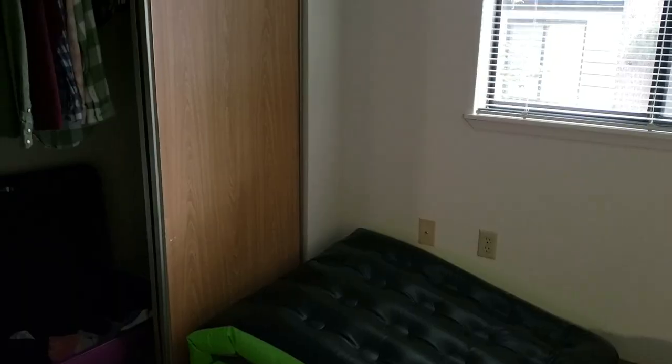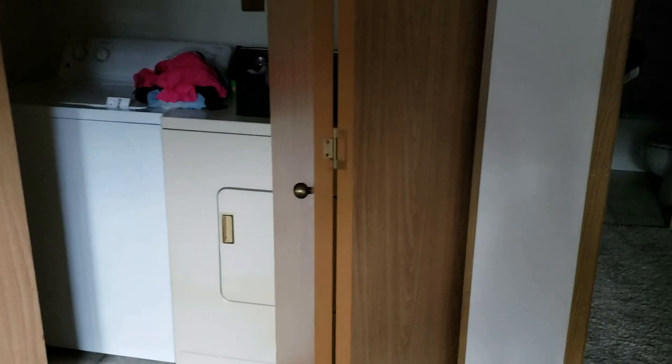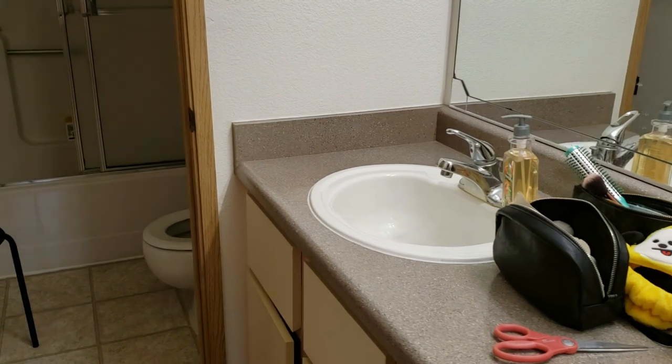My closets — I use one for my outerwear and one for my regular clothes. I showed you the washing machine last time, still the same. Here is the bathroom. The bathroom still looks the same, nothing changed. I have a lot of random stuff in there.